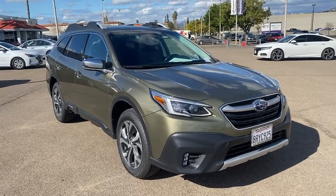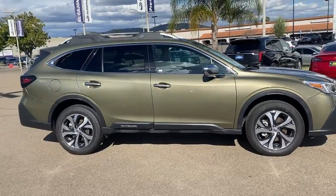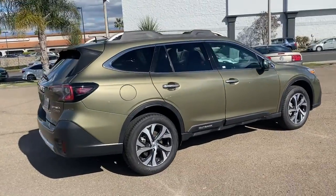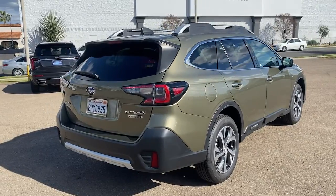Get a feel for the 2020 Subaru Outback. With less than 35,000 miles on it, get outside and explore in comfort in this feature-rich Outback. Rugged, safe, and built to last, this capable compact SUV is your reliable partner on every adventure.